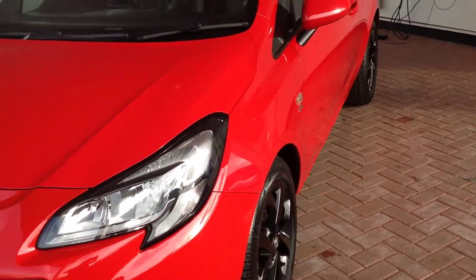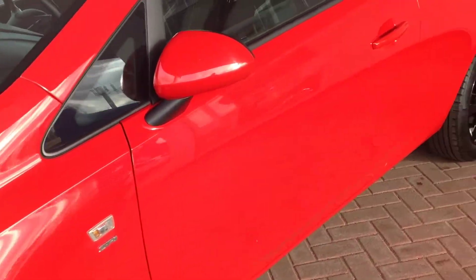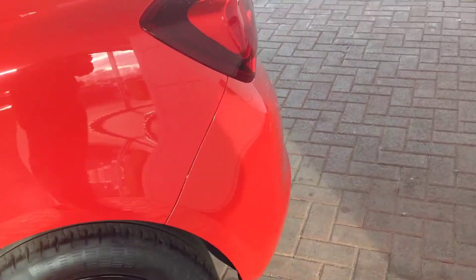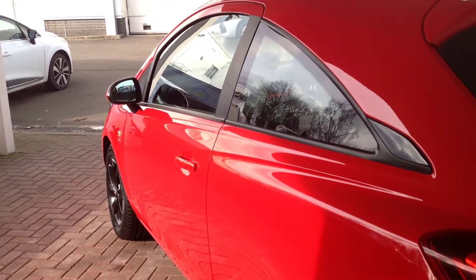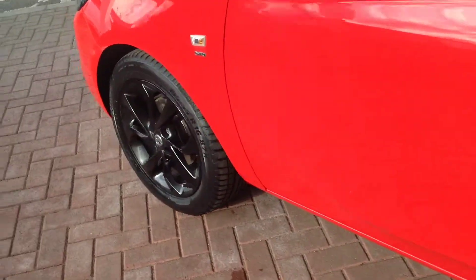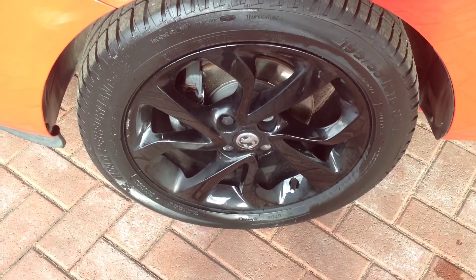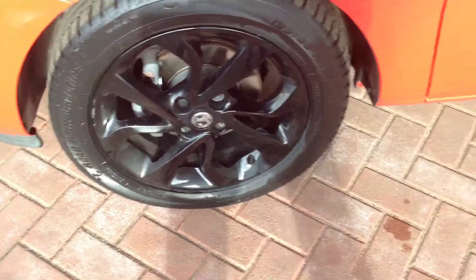Just going round to the passenger side. All in a really, really nice condition — no dings or scrapes right on the side there. Down to the front passenger rear wheel, really reasonable condition. Tiny little curb mark on there, nothing you wouldn't expect.